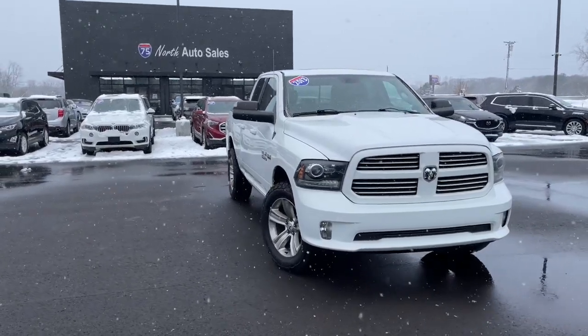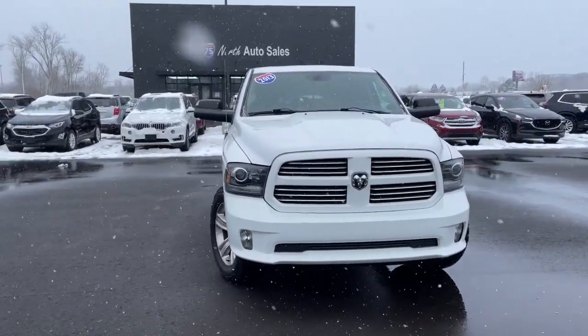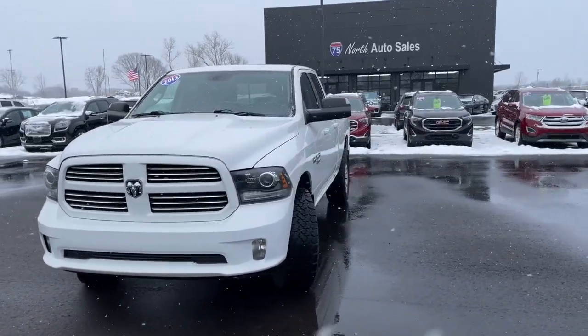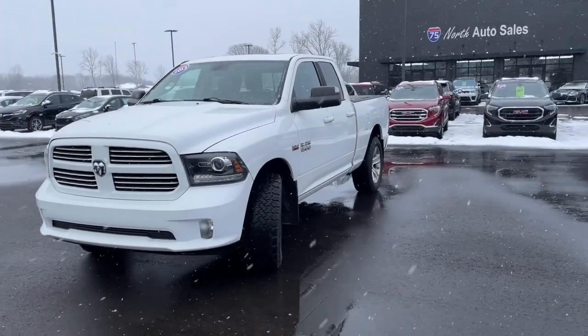Your next car could be the 2013 Ram 1500. This vehicle is an outstanding buy with fewer than 150,000 miles on the odometer.